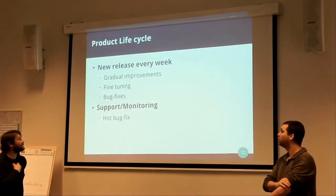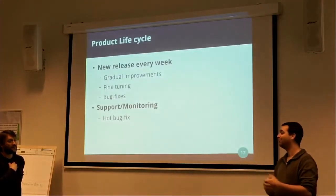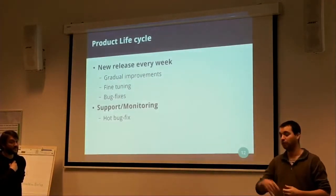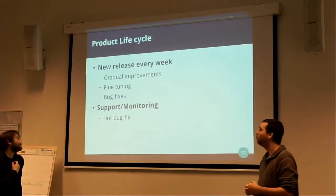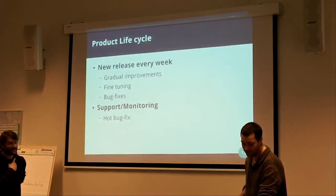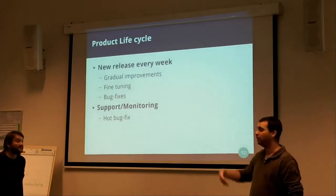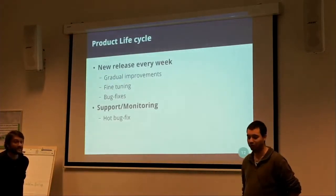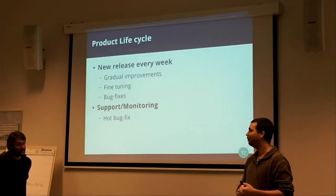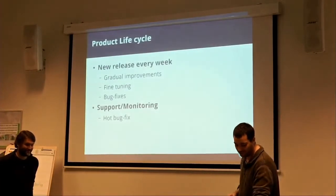We make tuning based on user feedback — sometimes users are lost or didn't understand a feature, or something could be improved. And of course, bug fixes: once people start coming to the site, they discover all the bugs. We also have to monitor and support the daily operations of Tryton and fix critical bugs that sometimes appear and could block the business.